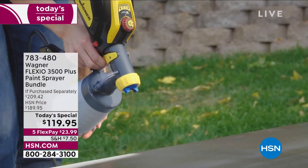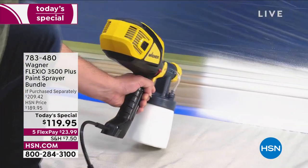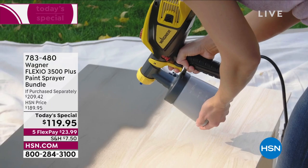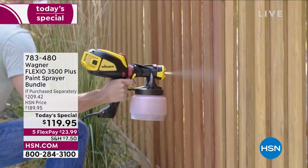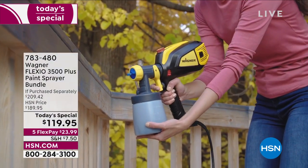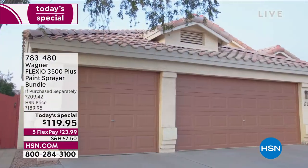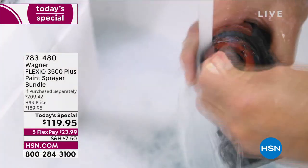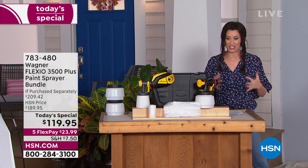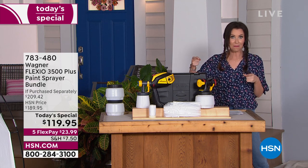You are getting a huge bundle and huge value. This is the lightweight model — 10% lighter than any previous models from Wagner. It has a compact size and lower noise level than the 2500. It's best in class. We've never offered the X-Boost power before. You get nine different speeds, so you get whatever paint volume you want — from the smallest projects all the way up to staining a deck or painting a garage door, front door, or bedroom in minutes.